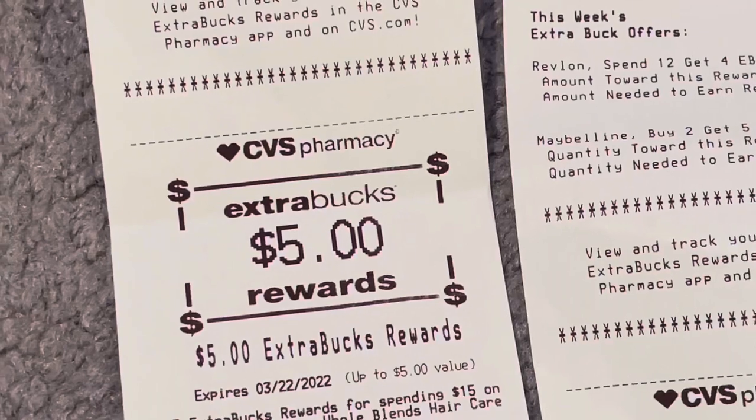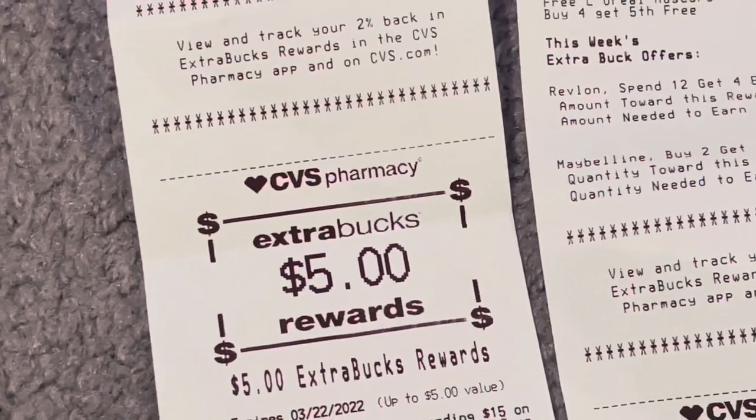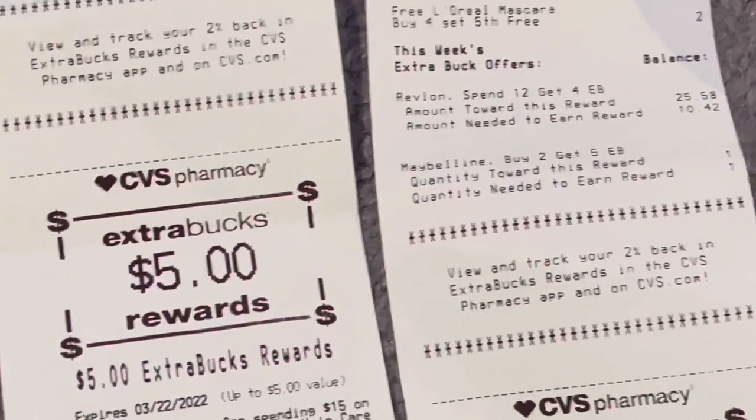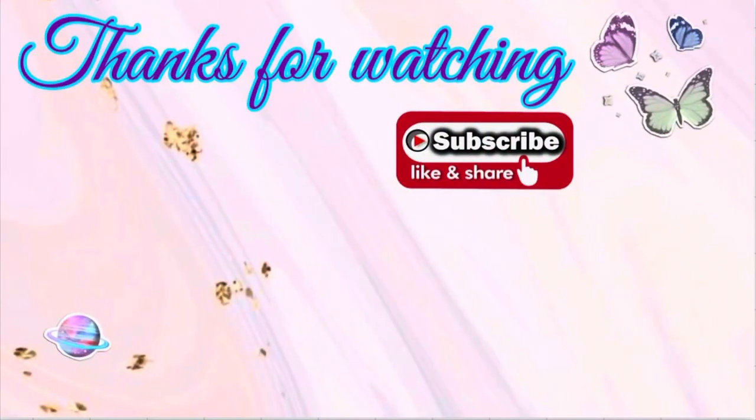All in all my small haul became a nice money maker and I'm pleased with that. There's not a lot going on at CVS this week — if you don't need any of these items you could really skip CVS this week. I only went out because I had expiring ECBs. Thank you so much for watching — I hope you found this video helpful. Welcome to all my new subscribers, and thank you to all my returning subscribers for coming back each week. I'll see you guys in my next one.